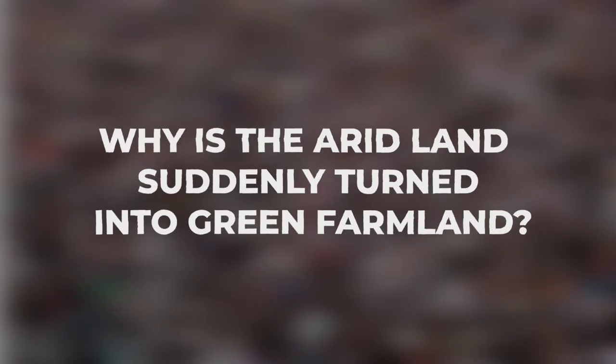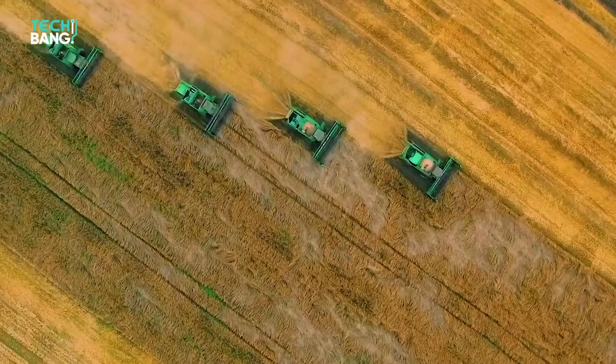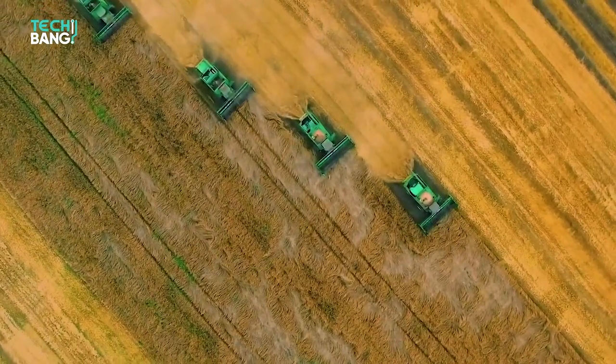Why is the arid land suddenly turned into green farmland? What strategies has Saudi Arabia used to deal with the onerous restrictions? Fortunately for you, this video will explain everything in detail, so stay tuned.